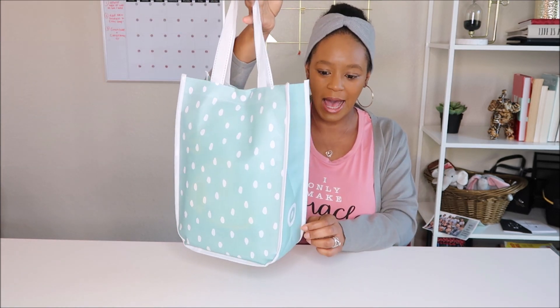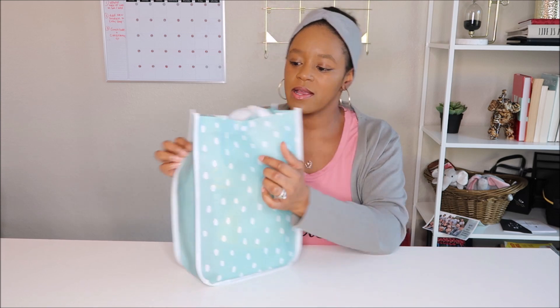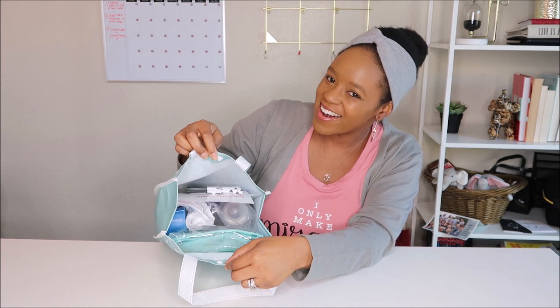Now for the good part — let's take a look and see what's inside. First of all it comes in this really adorable tote bag with the Target logo on the side. It's pretty sturdy and it also has a snap right here, and when I open it all the free goodies are inside.